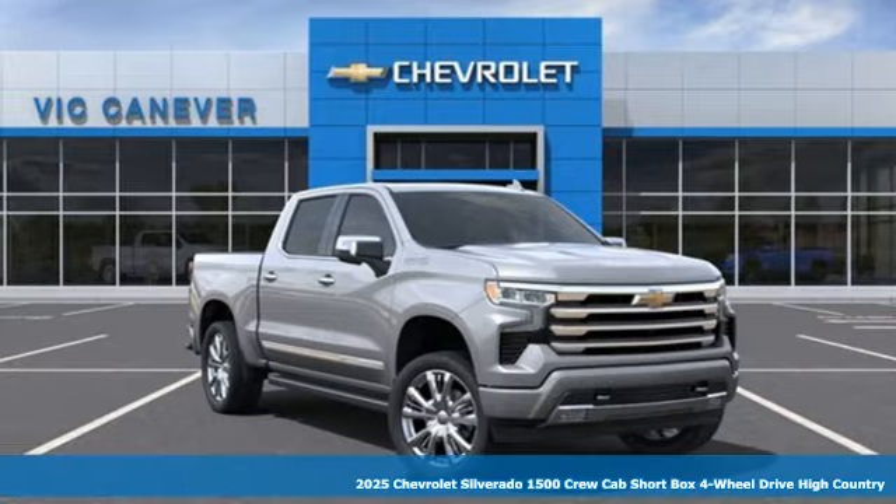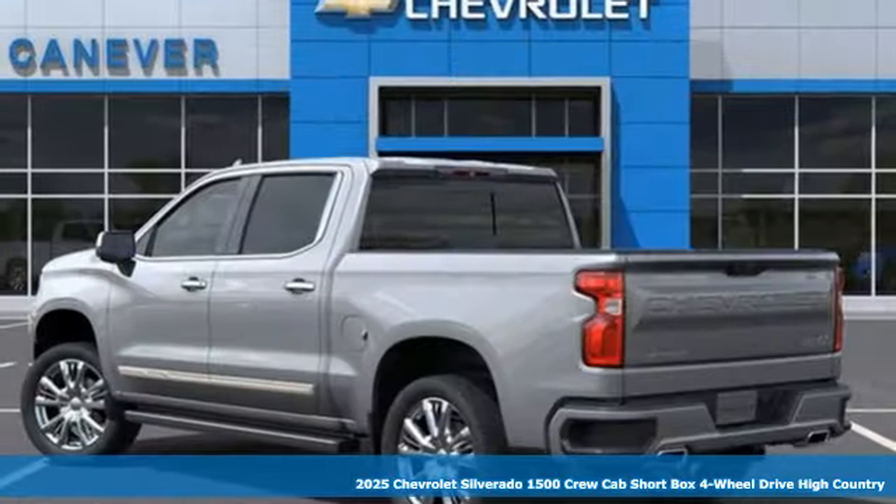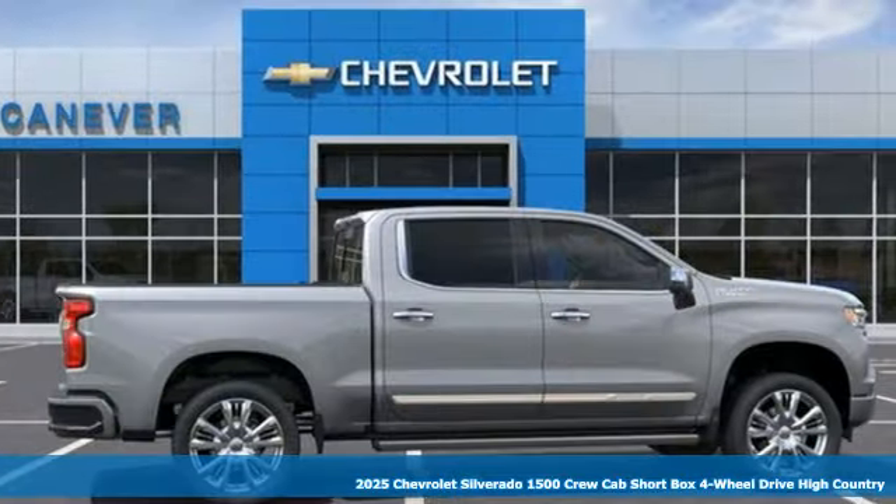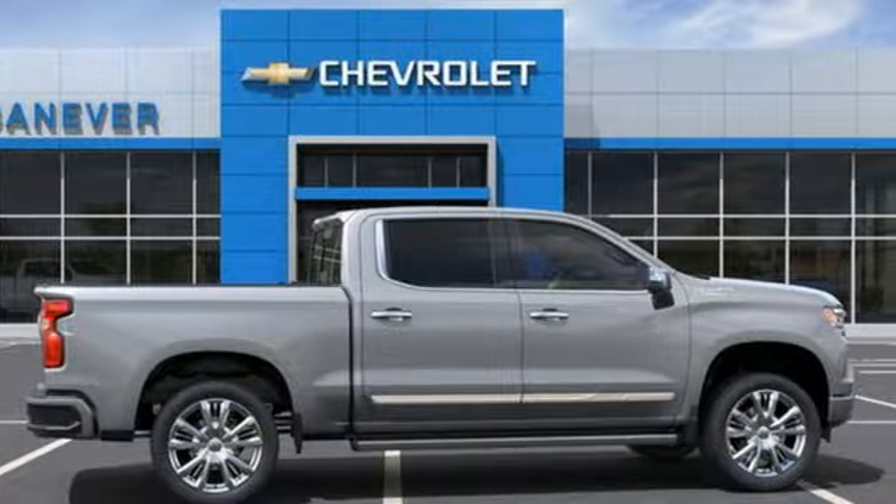Here's a new 2025 Chevrolet Silverado 1500. This is the brainy and brawny tool you need when your office is what you drive. And with features like these, every drive's a pleasure.